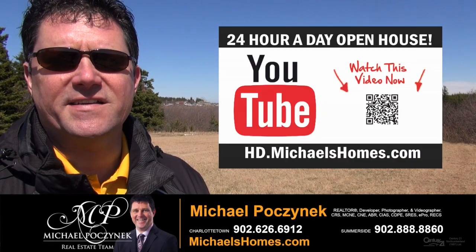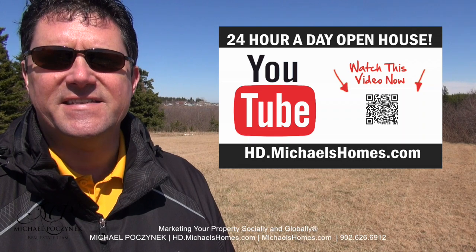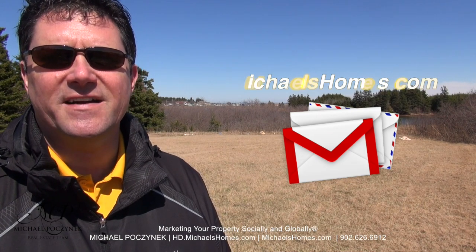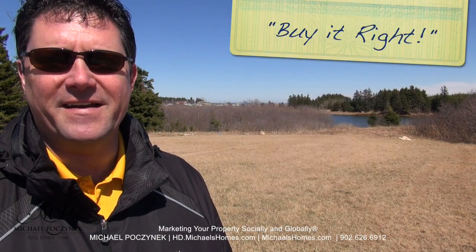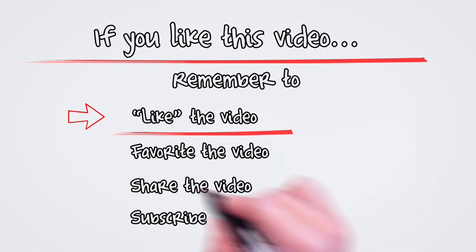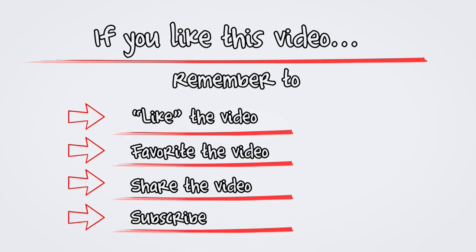Thank you very much for watching my 24-hour-a-day open house on 326 Royalty Road here in Malpec, PEI, Canada. For more videos like this and PEI real estate tips, tricks, traps, and new listings before they hit MLS, be sure to subscribe to my YouTube channel at hd.michaelshomes.com. Join my weekly newsletter at michaelshomes.com, and to enter my contest to win an iPad, join me at ipad.michaelshomes.com. Thank you, have a great day, and remember to buy it right. I'll see you next time.